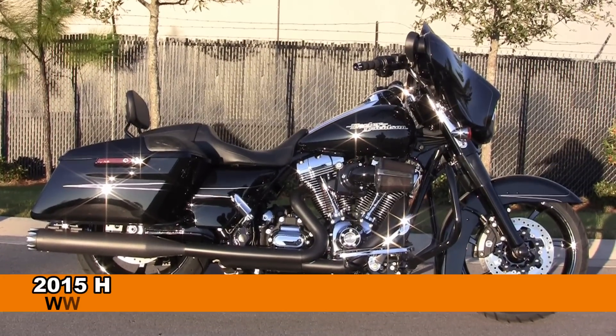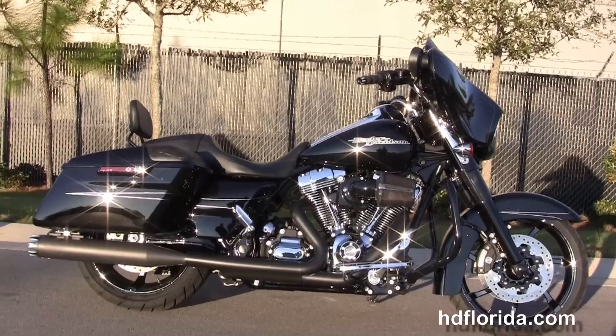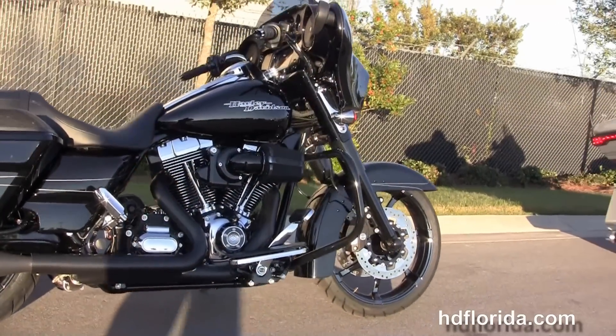Welcome everyone to the world-famous Harley-Davidson in Panama City Beach. Today I've got for you this eye-popping brand new 2015 Street Glide Special. We've done a bunch of accessories for this special, and let's go over them real quick.